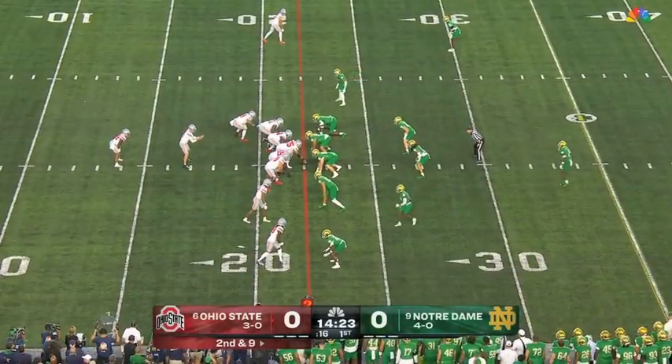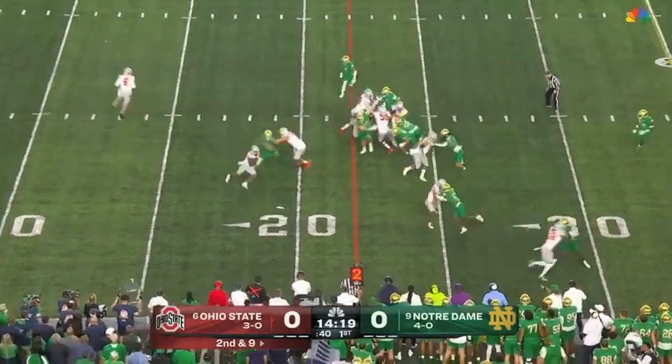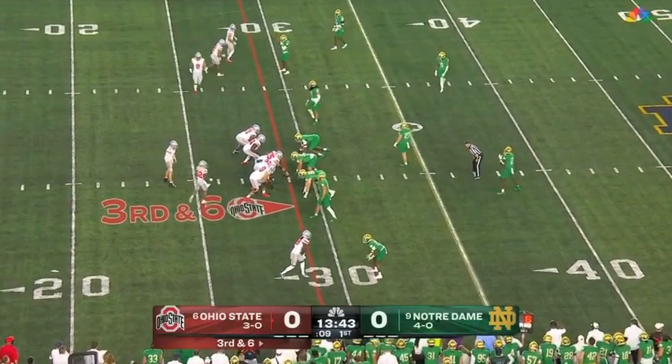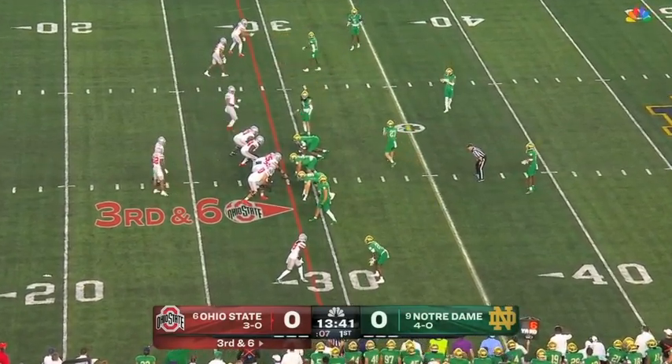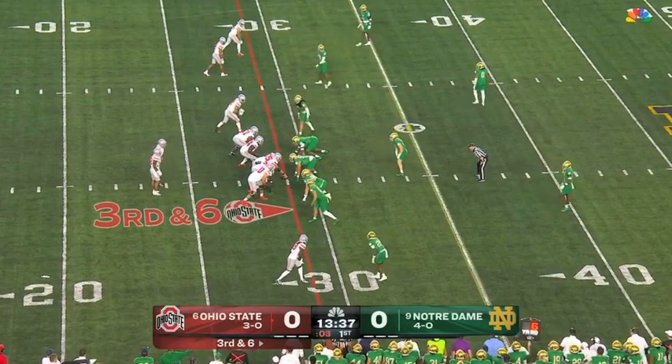Abouka in motion once again. Handed to Henderson. Henderson split out wide, now back into the backfield. You've got Morgan Harrison Jr. and Benjamin Morrison locked in a primetime matchup at the bottom of your screen.